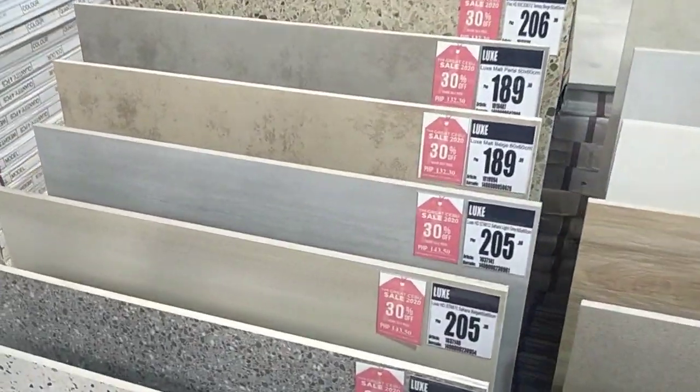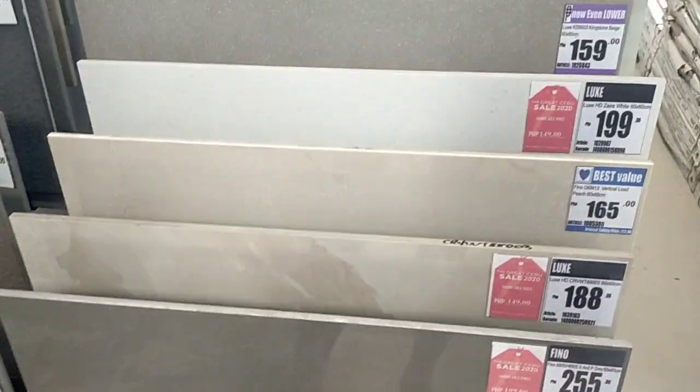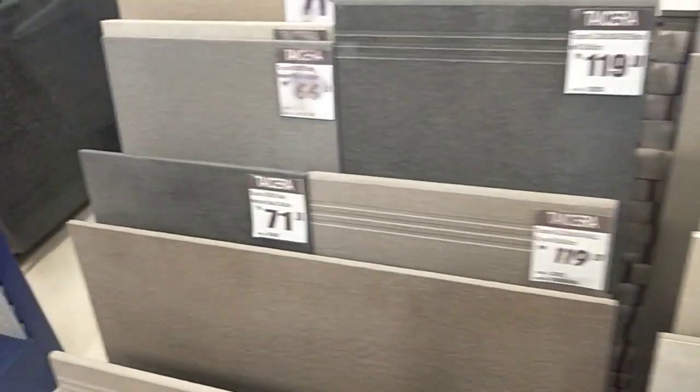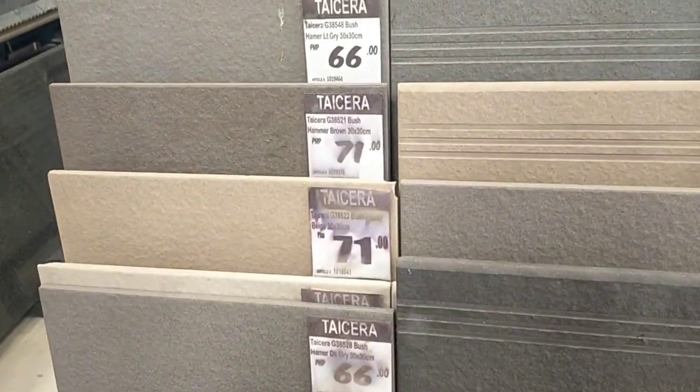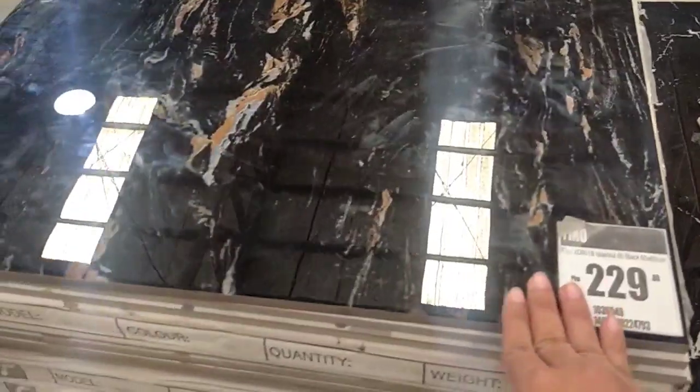This one naman, yung mga malalaki na talaga — I think this is 60 by 60. Ito yung pang counter maybe. Oh, 30 by 60 eto, ito 60 by 60 — 219 pesos. Parang syang marble kasi, kaya mahal sya. 60 by 62 — gray, parang syang marble. Yung mga marble na talaga guys — ito black one, pwede pang kitchen — 229 each, 60 by 62. May gray, may iba't ibang kulay at style.